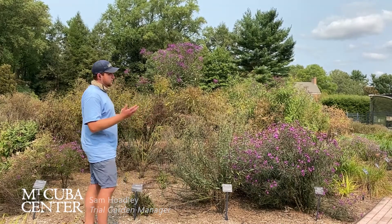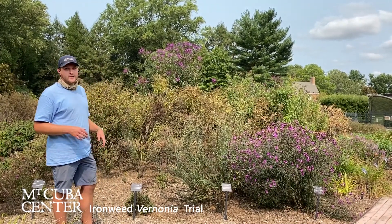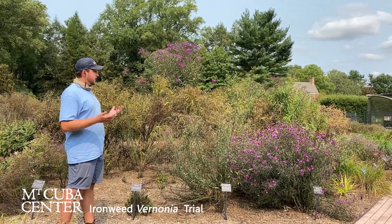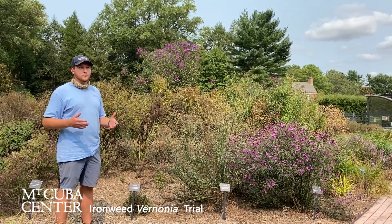Behind me is our second newest addition: the Brunonia trial. We have 45 different Brunonia accessions, including a lot of wild collected seeds that we're really excited about — seeing the genetic differences within a species.